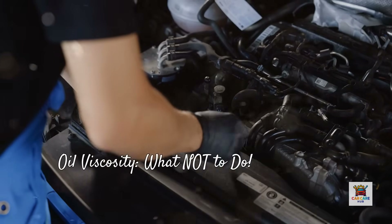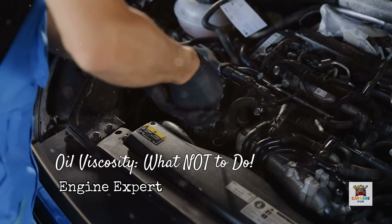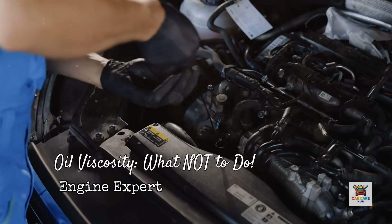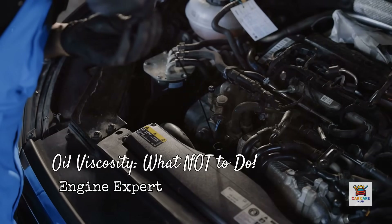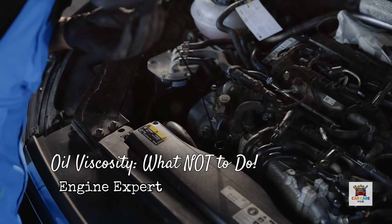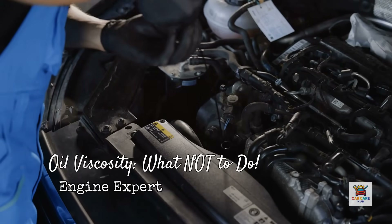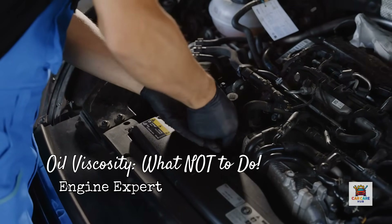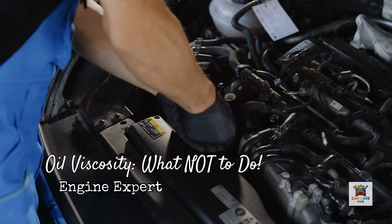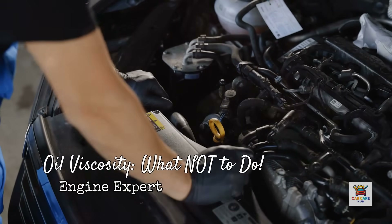Here's what you absolutely should not do. Don't switch oil viscosity based on internet advice without understanding your specific engine design. Don't assume thicker is always better. Don't use diesel-rated 15W40 in modern gasoline engines unless specifically approved by your manufacturer, because the additive packages are different and can damage catalytic converters. And don't ignore oil consumption or pressure warning lights hoping thicker oil will solve the problem — that's a symptom of mechanical issues that need diagnosis, not a band-aid fix.